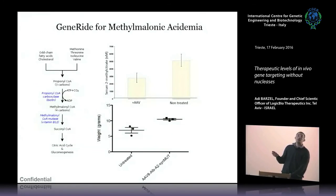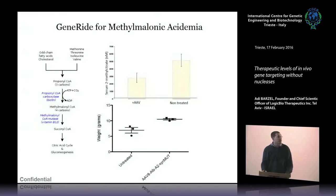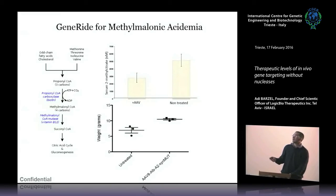Yet another example is methylmalonic acidemia. Here the problem is accumulation of methylmalonic acid and other acids because of a problem in the metabolism of amino acids. Different blocks in this cascade lead to different deficiencies and accumulation of different toxic intermediates. If you use an AAV coding for MUT (methylmalonyl-CoA mutase), you can allow methylmalonic acidemia animals to gain weight and significantly reduce the acidemia. We are very hopeful that this might also lead to cure of methylmalonic acidemia.